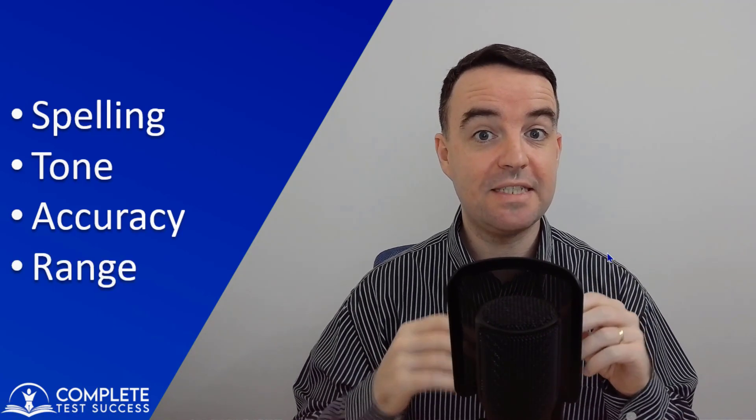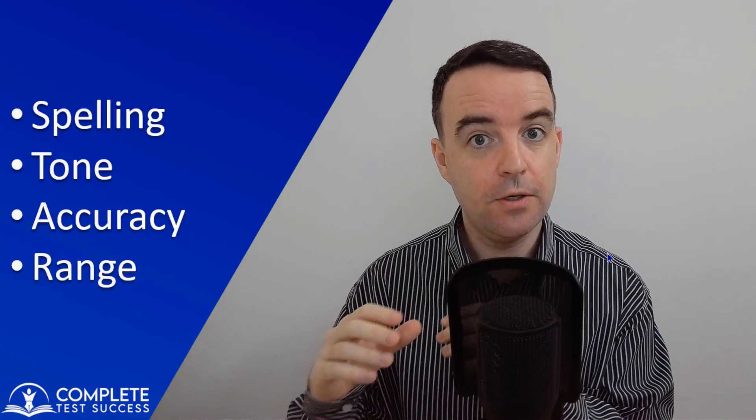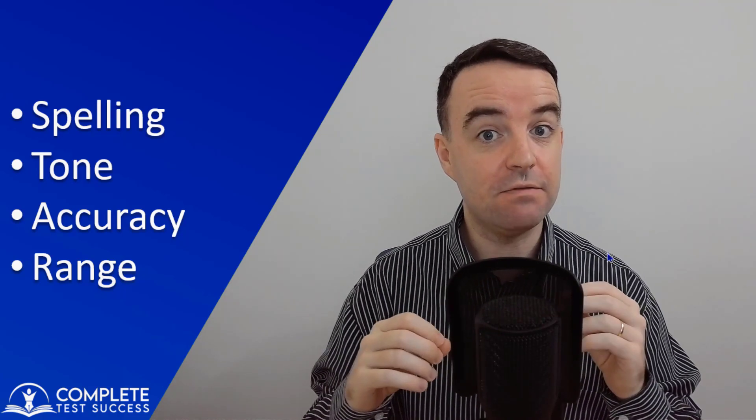Let's say, for example, you need a band seven in lexical resource and you're already at a band seven level for your spelling, tone, and accuracy, but your range isn't really there yet — say you're about a band six for range. If you're studying effectively, you will be spending all of your time on broadening the range of vocabulary that you have. By the end of the lesson, you will understand how the IELTS examiner determines your score based on these four things, and you will have strategies to improve each one of them.